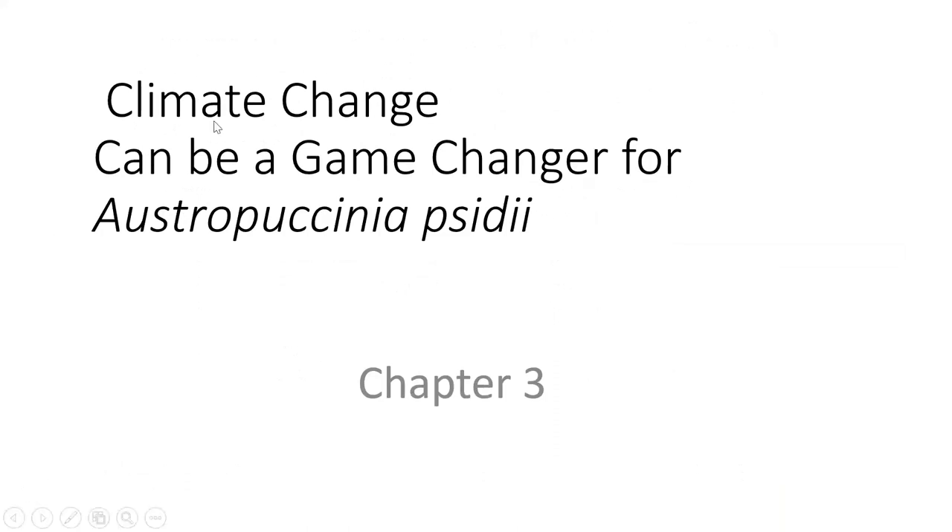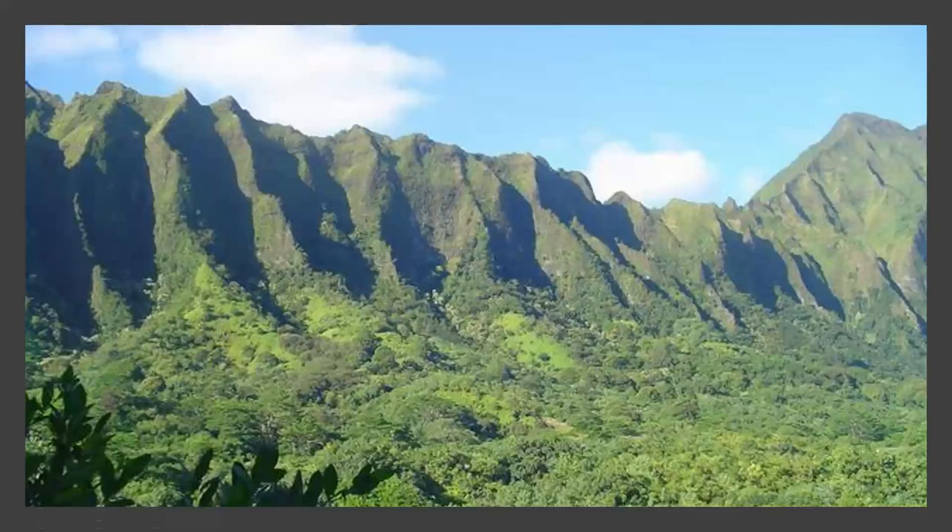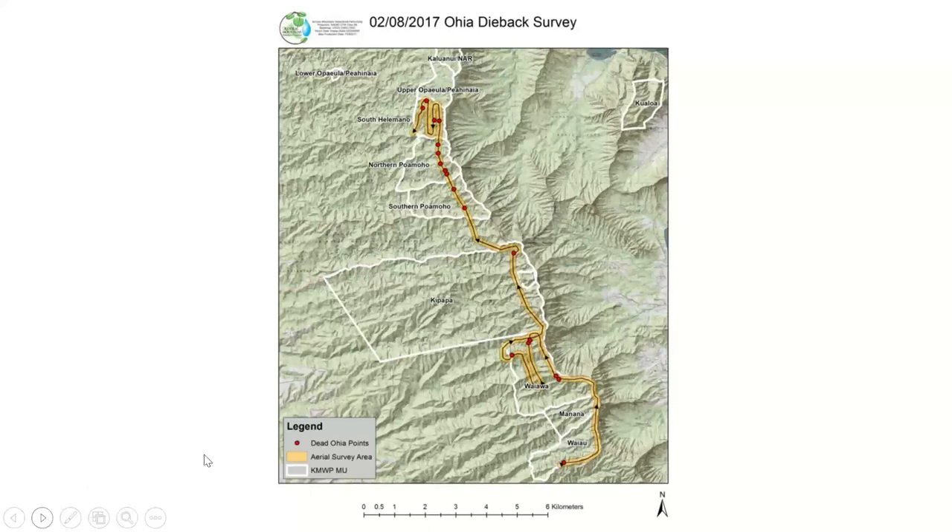Now the last chapter. Climate change can be a game changer for Austropuccinia psidii. A lot of you think that Hawaii is a pleasant place with beaches, and it's true. However, it's also very rugged — the highest mountain in the world by base-to-peak height is Mauna Kea on the island of Hawaii. The topography in lots of Hawaii tends to be very steep and rugged. So the way surveys are done is by flying — you can see the flight line along ridgetops where pictures were taken.